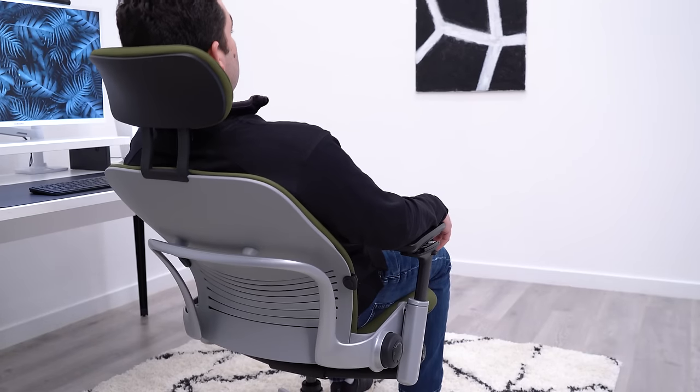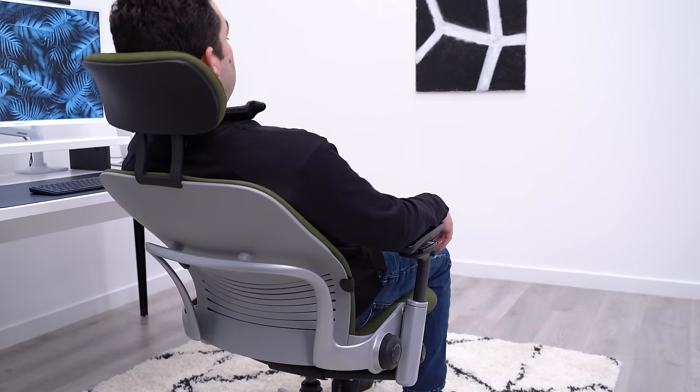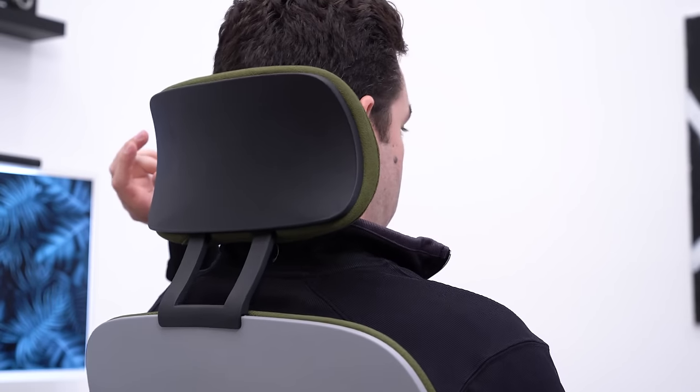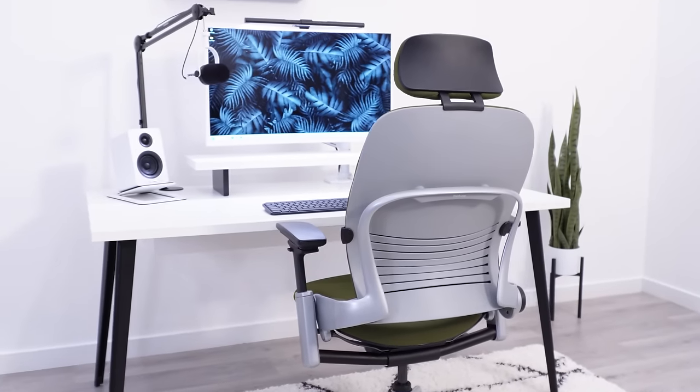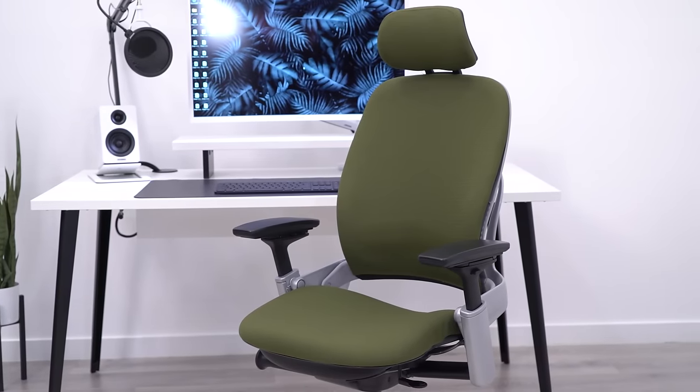The one thing I wish was different on the Leap is the recline. It's really great for tasking, but not so great for rocking. The range is really good, but I like the motion a bit better on chairs like the Embody or the Fern. And don't get the headrest on the Leap — it's expensive, and I think it's really uncomfortable. It has a tiny amount of padding, pushes your head forward, and only has height adjustment. But even with these downsides, I still consider the Leap to be one of my top three chairs of all time.